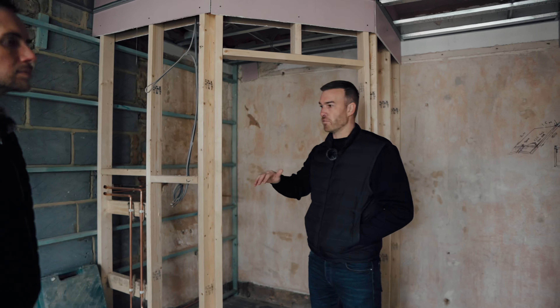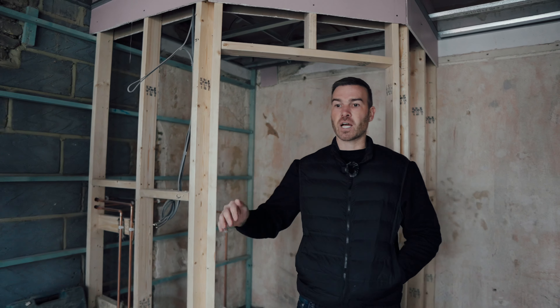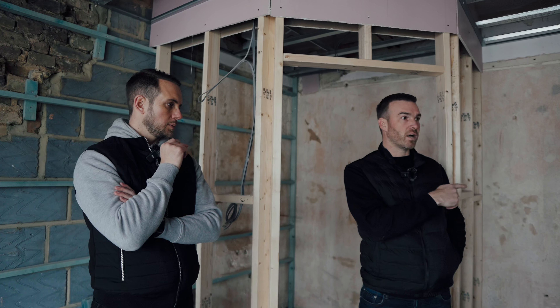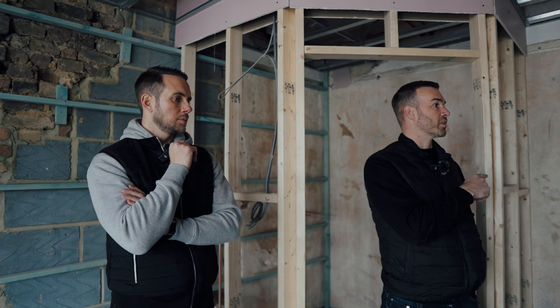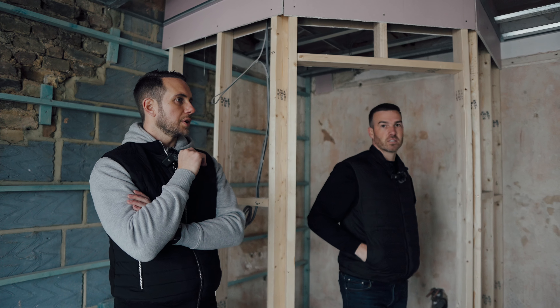Same again in the bathrooms on this level — first fix is pretty much done. The guys are about to move downstairs. I think the boys will be boarded in next week, so it would be a good position by Christmas.